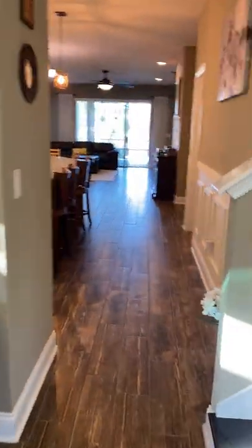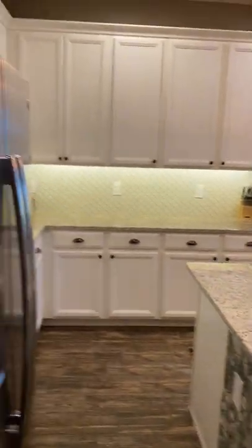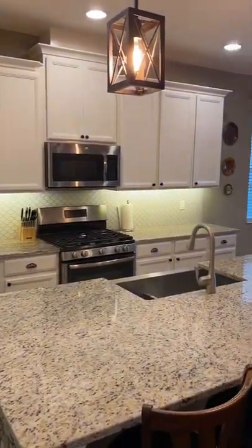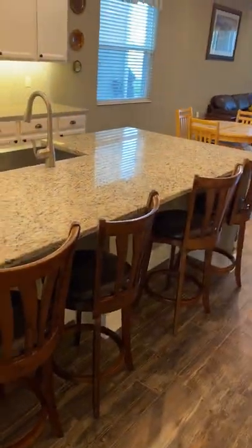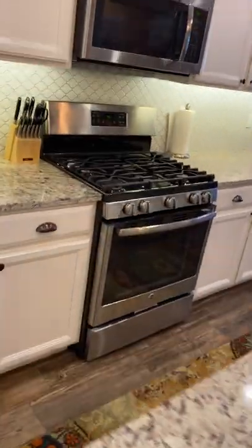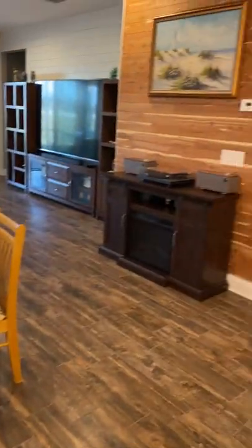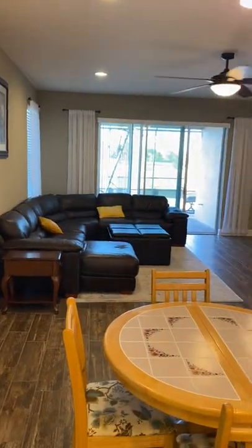In this home you do have the master on the main floor, and again very open concept starting with the kitchen. 42-inch cabinetry, nice white cabinets top and bottom, nice large island, stainless steel appliances. This home is a gas community, so certainly for the aspiring chef, having gas is always nice.